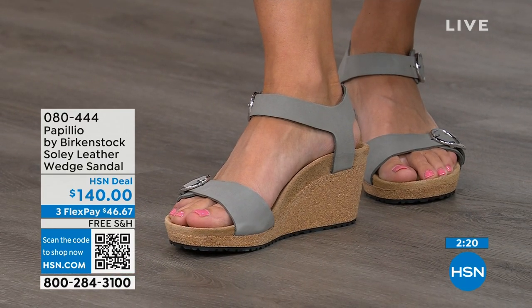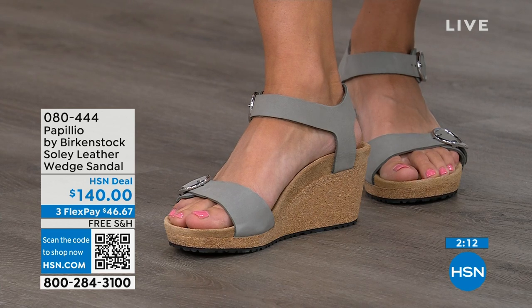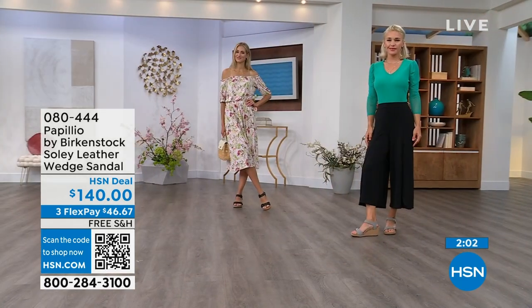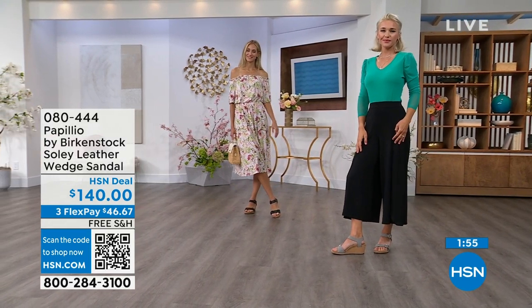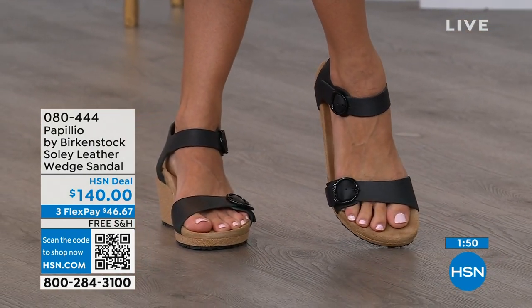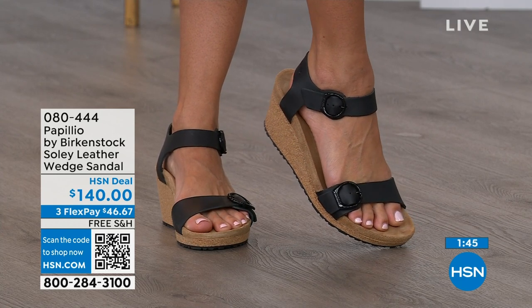If you're looking for something a little dressier and you need something with a little height, this is going to be your perfect sandal. Now is the time to try them out — you think of wedges, you think of summer. When you're wearing your summer dresses, your rompers, your capris, and you want a little bit of elevation, something that helps make your legs look good, you don't have to sacrifice comfort for a great look. You're getting the best of all worlds — that's why everybody loves Birkenstock.